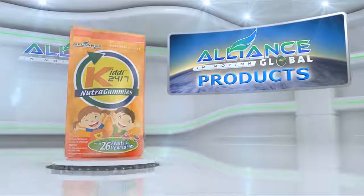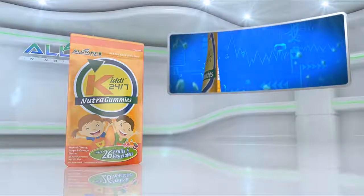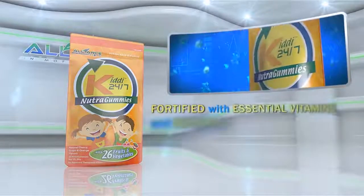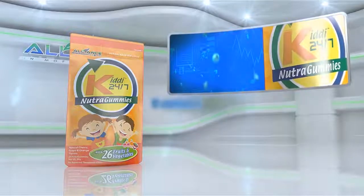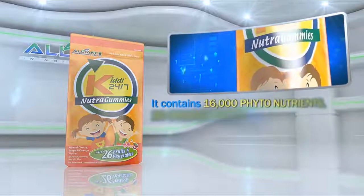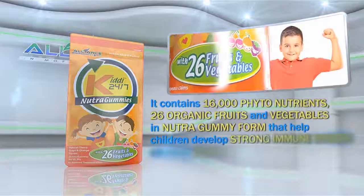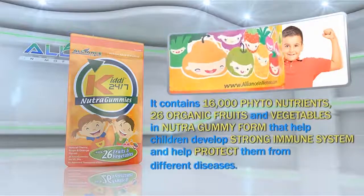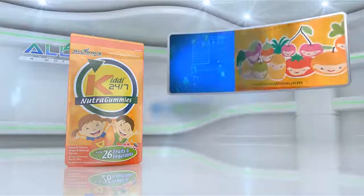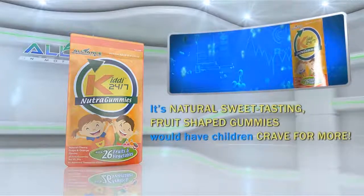Another product is Alliance in Motion Global's KIDI 24-7. Fortified with essential vitamins and minerals, perfect for growing children. It contains 16,000 phytonutrients and 26 organic fruits and vegetables in Nutri-Gummy form that help children develop a strong immune system and help protect them from different diseases. Its natural, sweet-tasting, fruit-shaped gummies would have children crave for more.